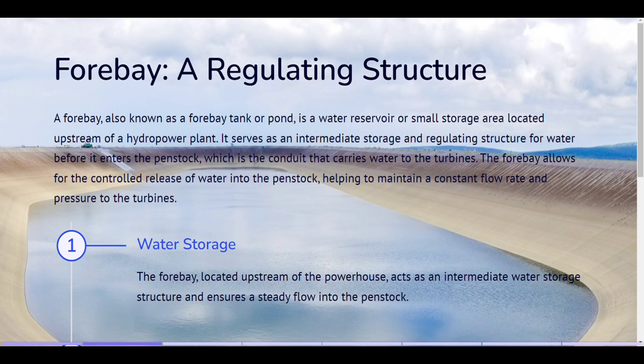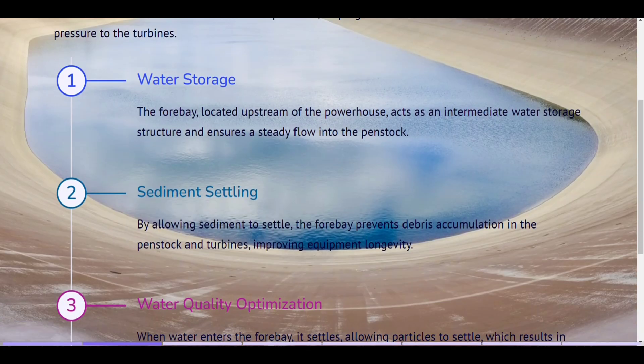Water storage. The forebay, located upstream of the powerhouse, acts as an intermediate water storage structure and ensures a steady flow into the penstock. Sediment settling. By allowing sediment to settle, the forebay prevents debris accumulation in the penstock and turbines, improving equipment longevity.